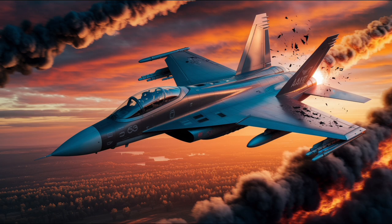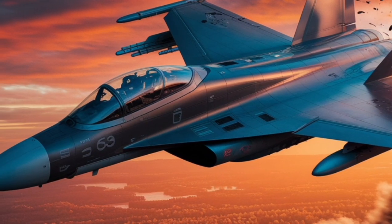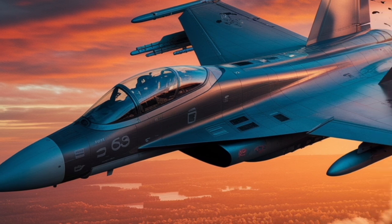In terms of export success, the Rafale has been adopted by several countries, including India, Egypt, Qatar, Greece, and the United Arab Emirates.